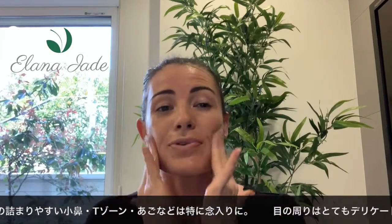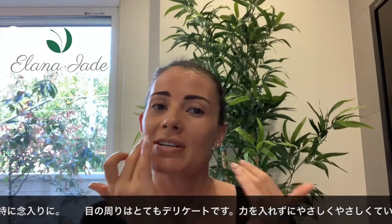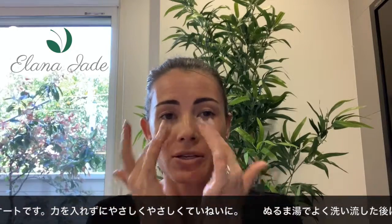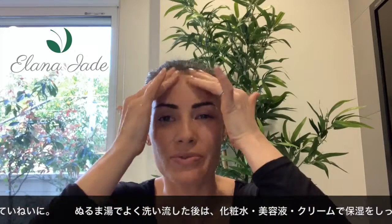It's also good to exfoliate your lips as well. I find that your lips, especially in winter, can get quite dry, so exfoliating your lips and then using a moisturiser is a good treatment for you.